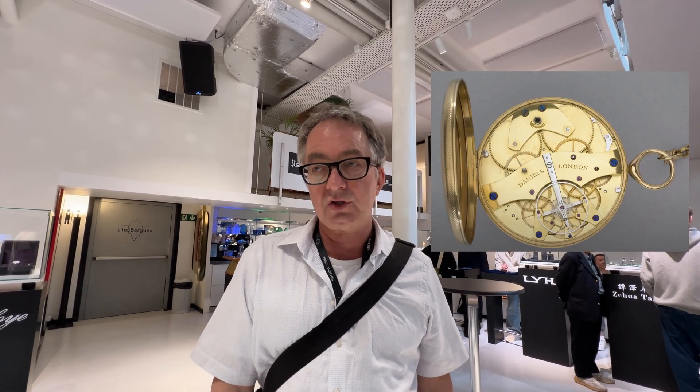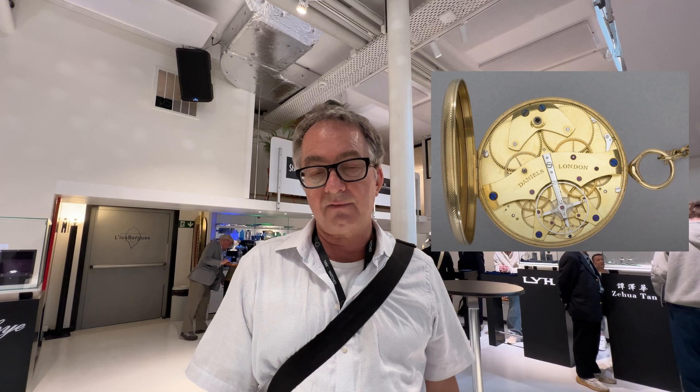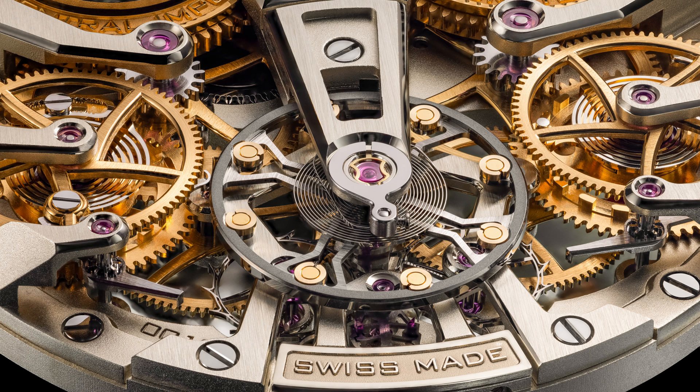A lot of watches are designed based on old inventions. The natural escapement actually is an old invention — it's something that Breguet did originally, and then George Daniels did a version of it for a pocket watch. But George Daniels said it could not be done in the size of a wristwatch. So Bernard took that as a challenge and did it in a wristwatch. Part of what's happened over time is that the possibility of really high precision manufacturing has increased, and that's one of the things that allowed Bernard to do it.